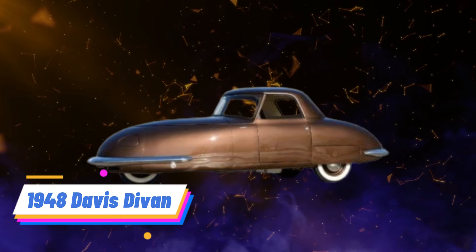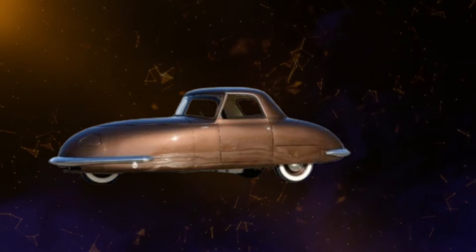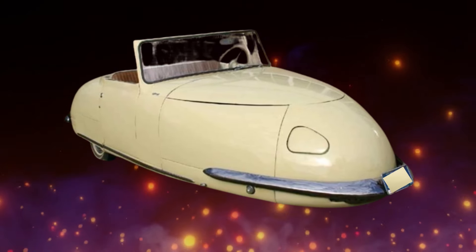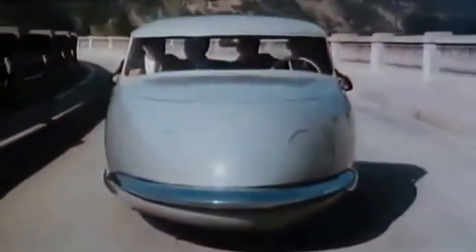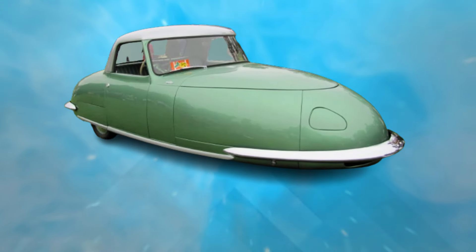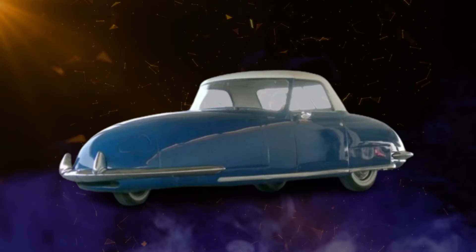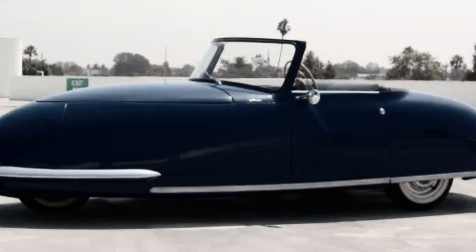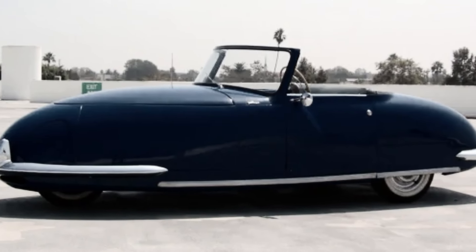Number 9: 1948 Davis Devan. The 1948 Davis Devan was a daring attempt to introduce futuristic automotive concepts, featuring a unique three-abreast seating layout and distinctive styling cues. Marketed as a symbol of post-war progress, the Devan generated significant anticipation among automotive enthusiasts and the general public. However, the Devan faced formidable challenges during development and production stages.